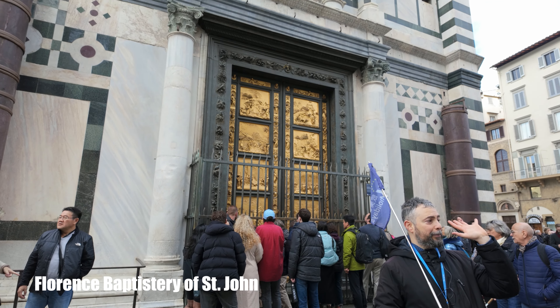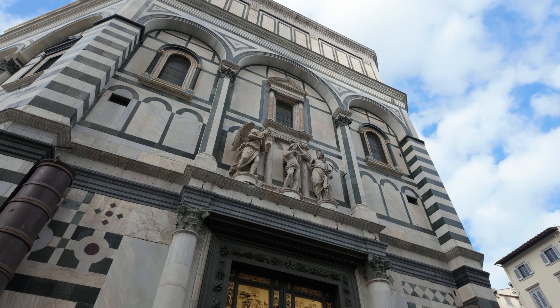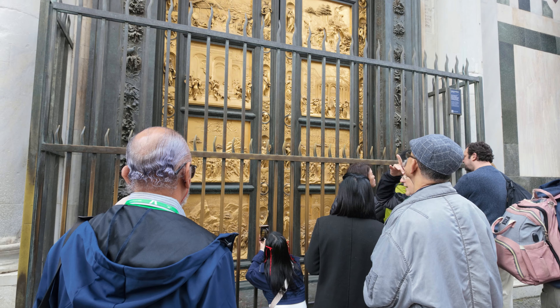On the opposite side is the Florence Baptistery of St. John, famous for its bronze door carved with stories from the Old Testament.